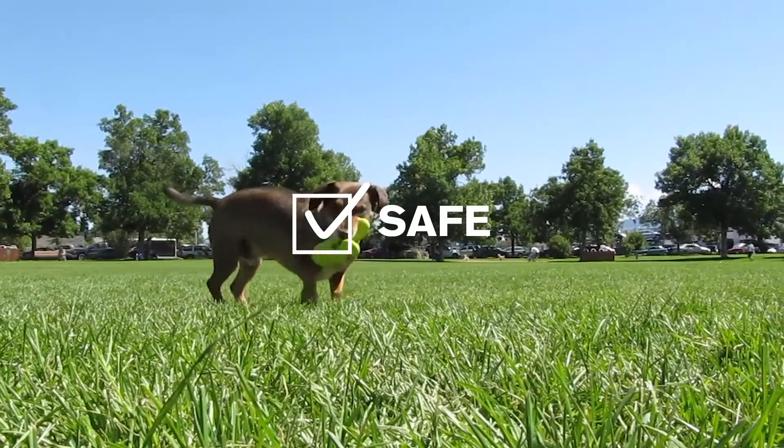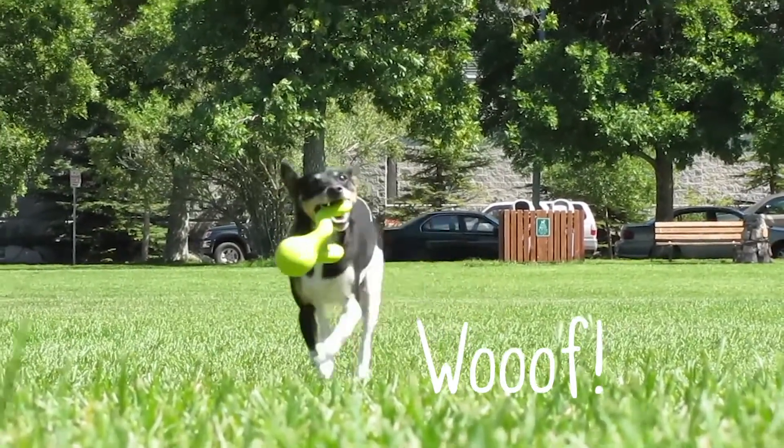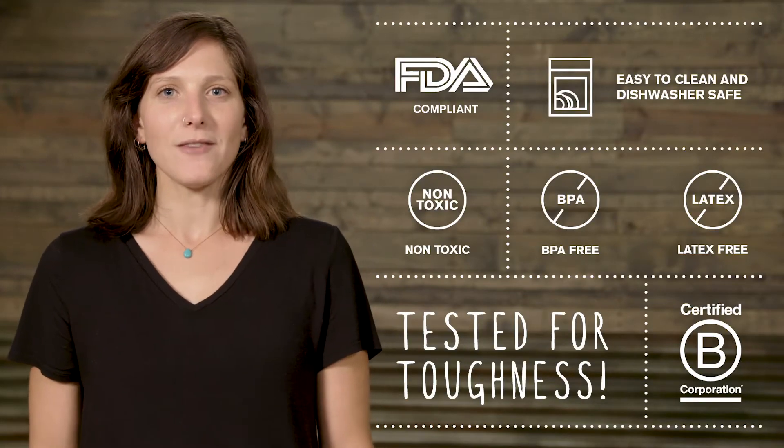Dog's best friend loves Tizzy because it's safe. But what makes a dog toy safe? Woof is right. We check a lot of boxes to make sure it's certified safe before it's ready for play.